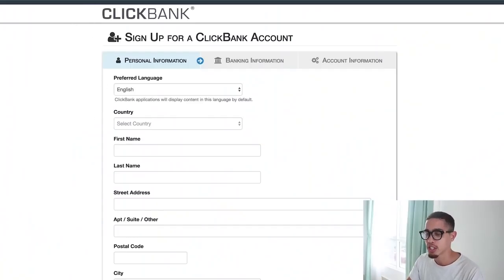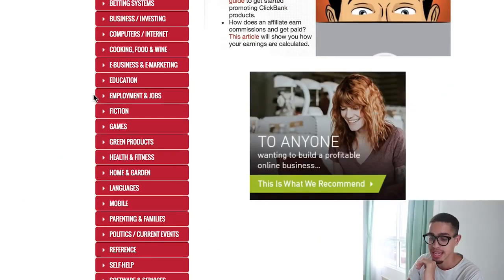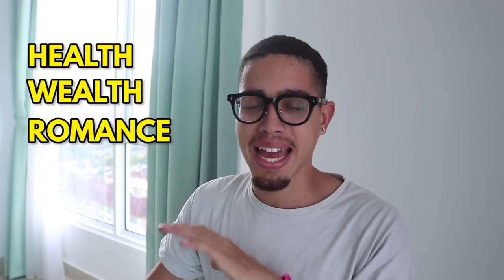Once you're in, go to the marketplace and look at the categories — essentially, find a niche. I'd highly recommend three niches, especially if you're just beginning, to learn the fundamentals. Once you learn the fundamentals of internet marketing and ClickBank, you can invest into a niche you're actually passionate about. But first, let's figure out how to make money. The three evergreen niches are health, wealth, and romance. In this video, we're going to e-business and e-marketing, which falls under the wealth umbrella.